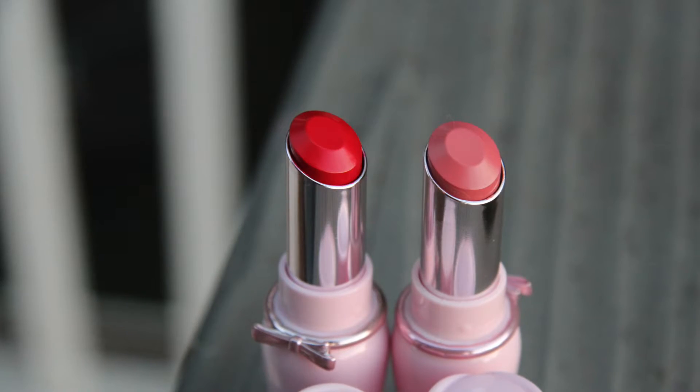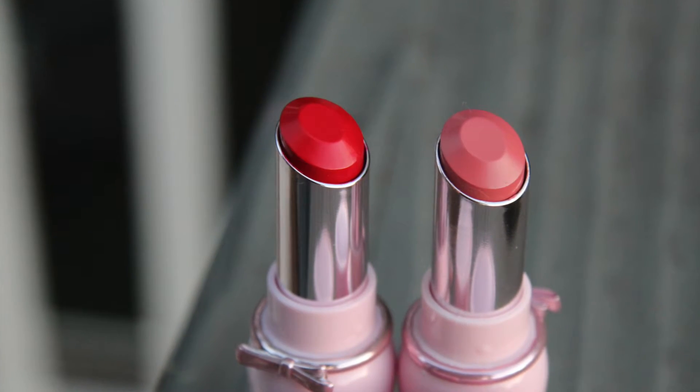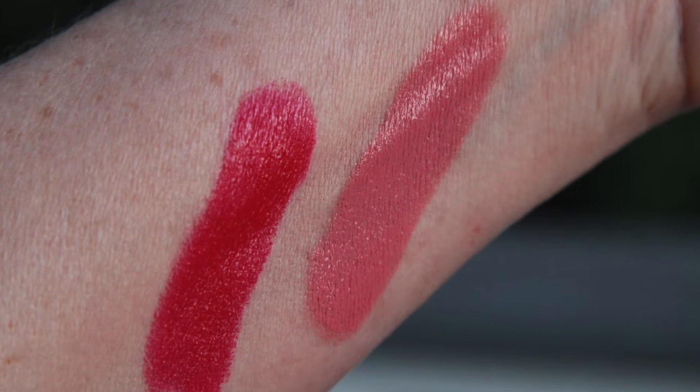What I haven't done very many videos for — I think I've only done one — is the formula Dear My Wish. I've done mostly Dear My Blooming, but I haven't done Dear My Wish. I have two, and these are on the Essential Beauty website just because I love these shades so much. It's a smaller line than the regular Etude House lipstick line, which is probably 50 shades or more.